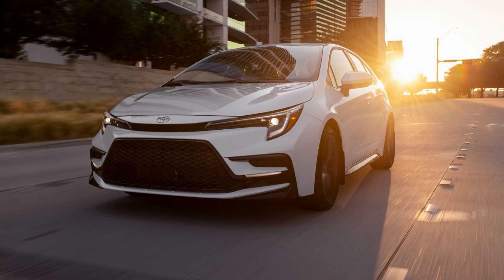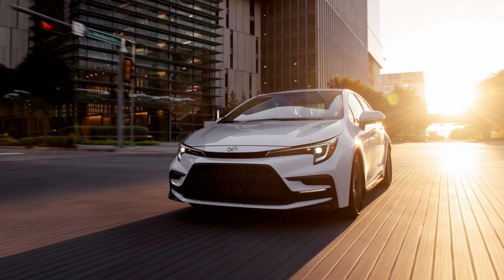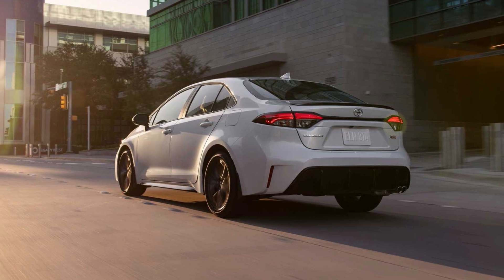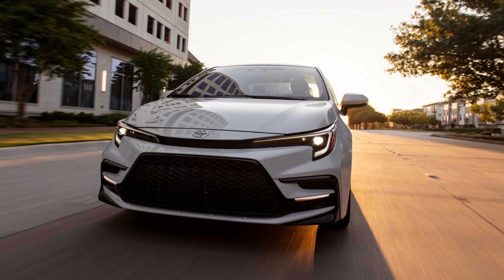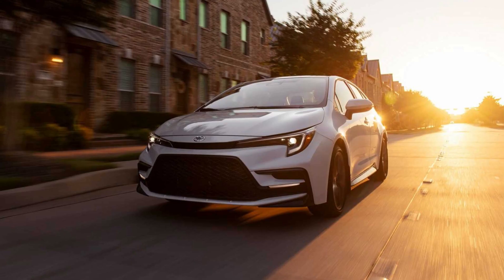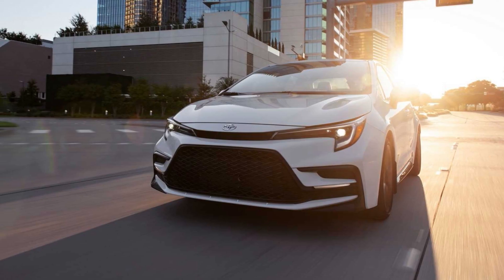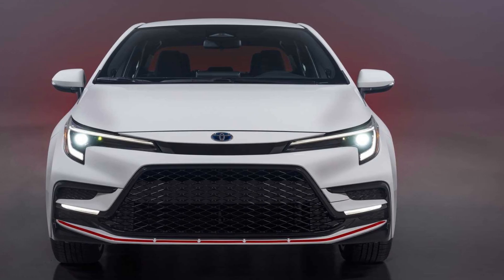The front seats of the Corolla provide enough comfort, lateral support, and headroom even for passengers and drivers of above-average height. The hatchback's rear seats are notably more tight and should only be used for children, in contrast to the sedan's back seat, which can accommodate two adults at an acceptable level of comfort. There are three whole sets of latch connectors for the rear outboard seats, one tether anchor for the rear middle seat, and the latch method can be utilized with little effort.